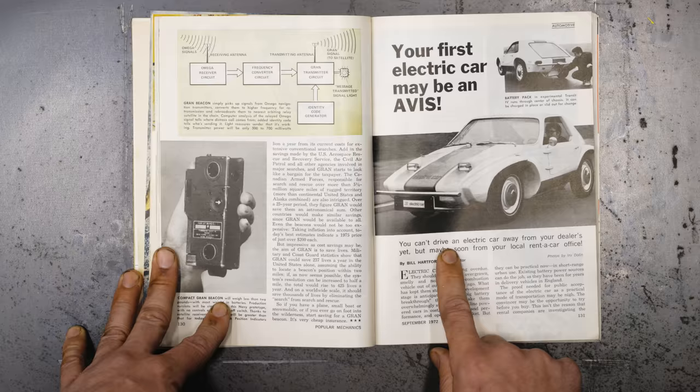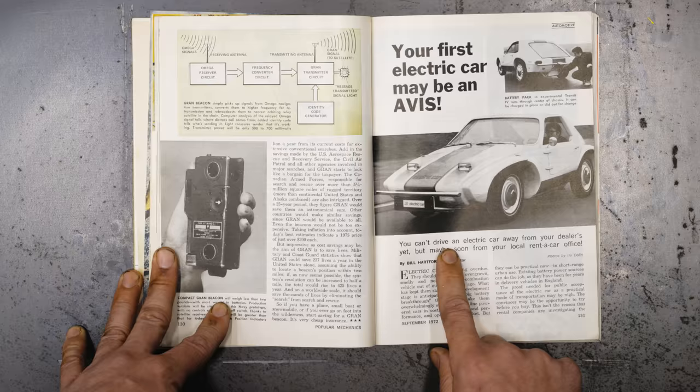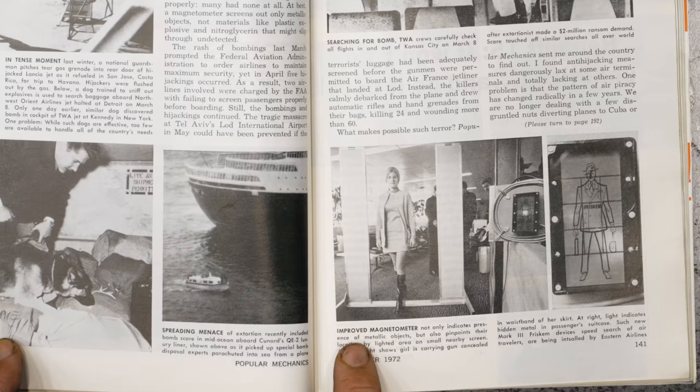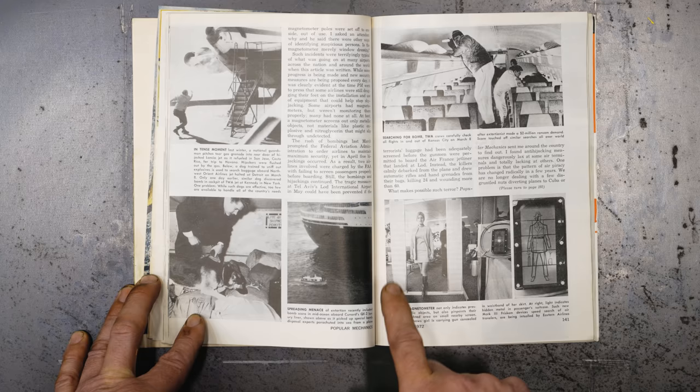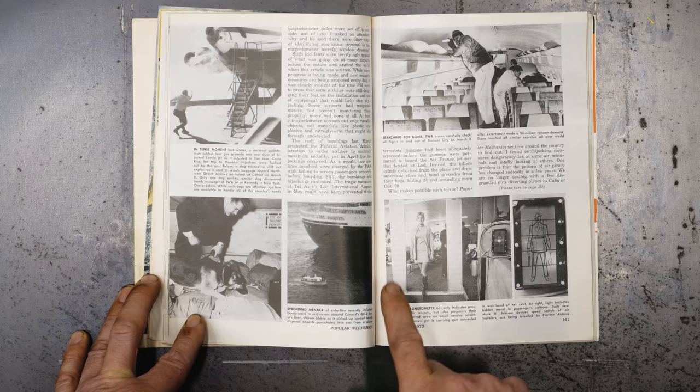Your first electric car — maybe an Avis. Can't drive an electric car away from your dealer yet, but maybe soon from your local rent-a-car office. Whatever happened to that car? I remember the days where you could just walk up to the terminal and greet somebody as they come off the plane. Only if they knew now what airports are like — these days are long gone.